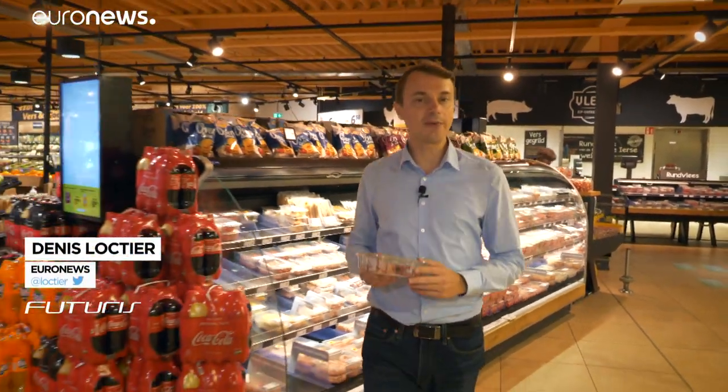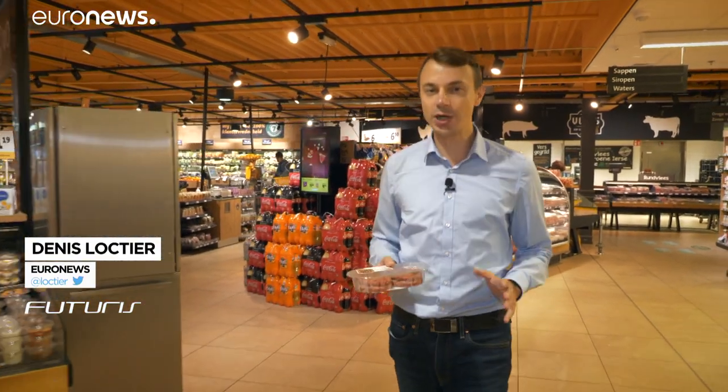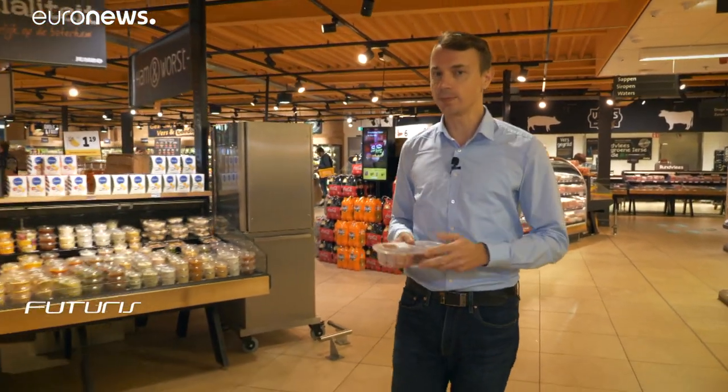20% of all food produced in Europe ends up in landfill or as cattle feed. That costs the economy 140 billion euros a year.